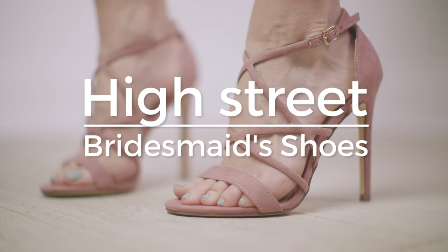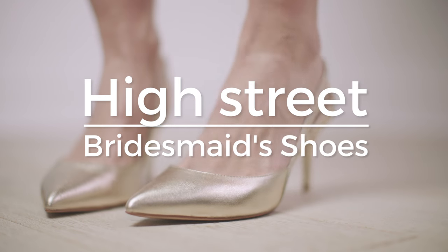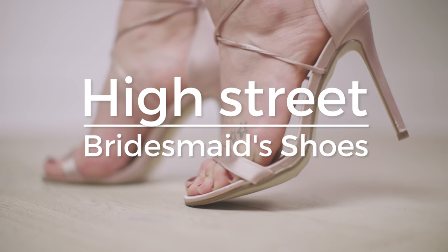Welcome back to Bride De Force. Today I'm here with Fleur and we're talking all about bridesmaids shoes. I don't know if any of you guys saw our previous shoe video, which was all about wedding shoes. Quite a lot of you were requesting that we do a more affordable version, so that is what we are doing. We're also going to be doing a bridal shoe version, so make sure you come back for that. We're talking you through our top five high street bridesmaid shoe picks.